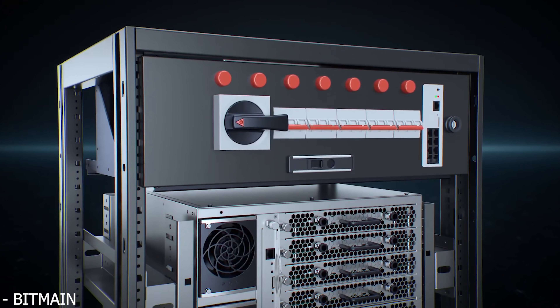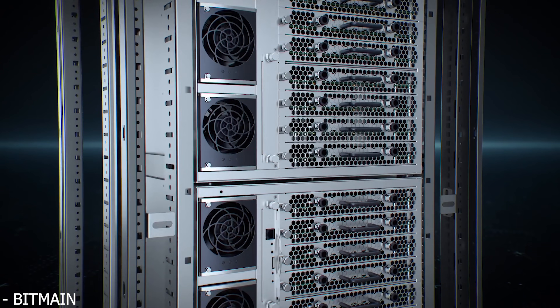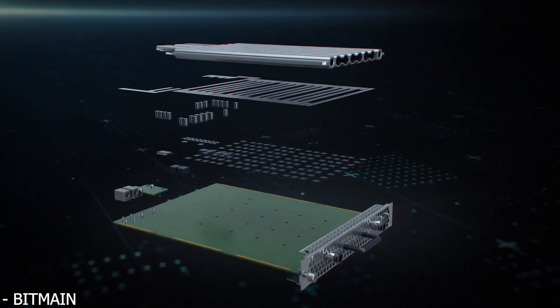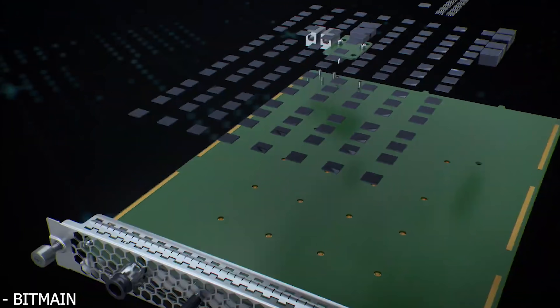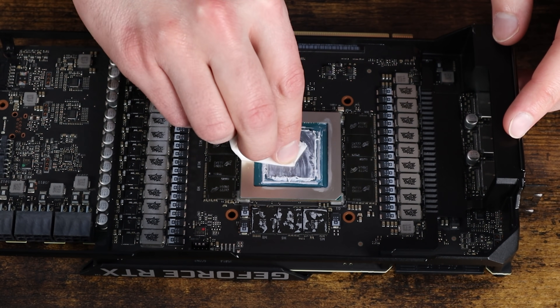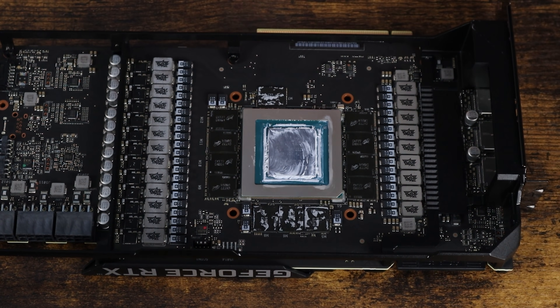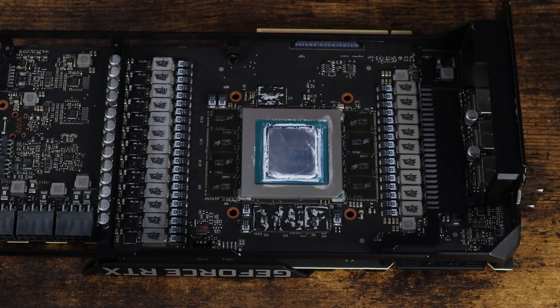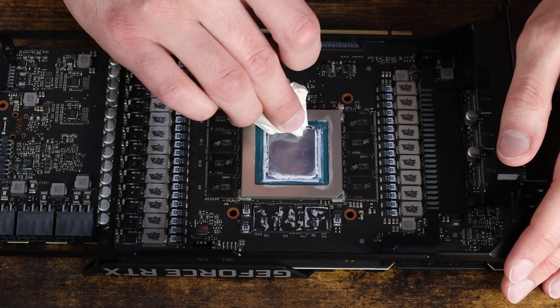Before we talk about the specs of this upcoming machine and whether or not it will actually help things out, let's first talk about why this is so important. An ASIC is known as an application-specific integrated circuit, and what these chips are designed for is to do one task really well. On the other hand, a GPU is just really good at doing a whole bunch of different math — GPUs are general-purpose devices, good at a lot of different things.